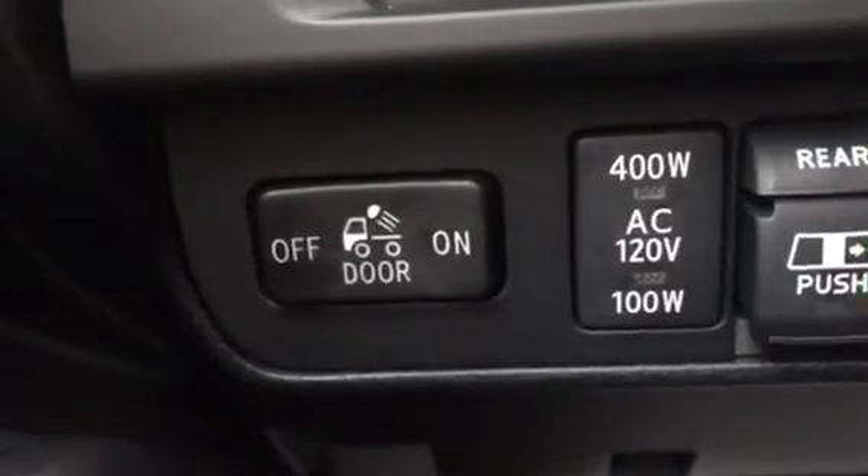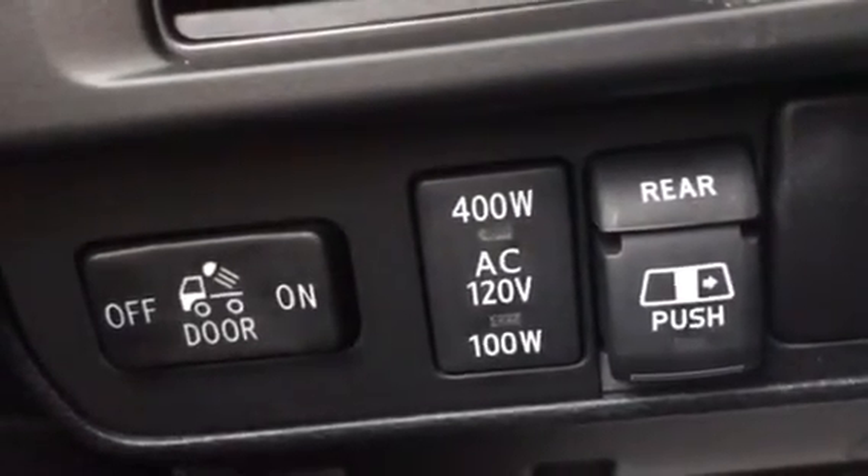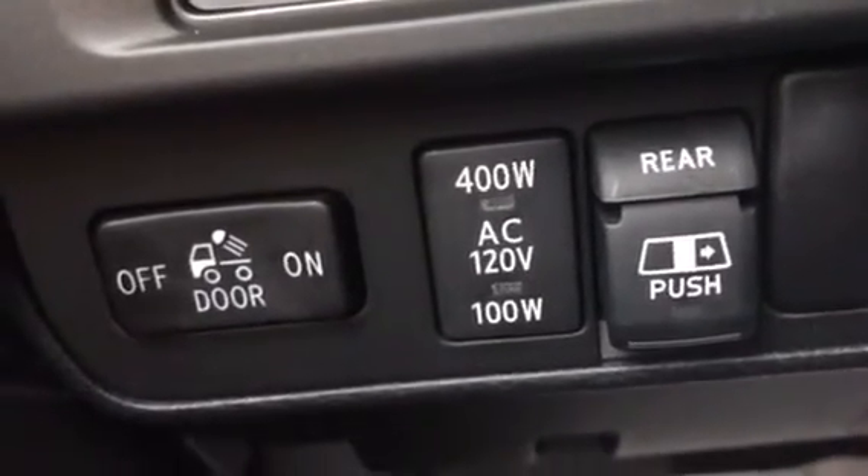Your four-wheel drive selector is there. Something else pretty neat over on this side — your lights for your doors — but that button there is 400 watts. In the bed of the truck there's an electrical outlet; I can plug anything into it and power it.